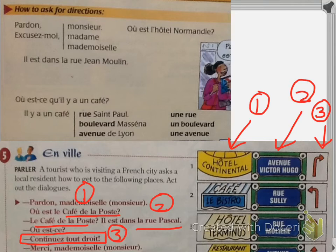Some cultural notes about the street names used in the exercise: Pascal (Blaise Pascal, 1623–1662) was a mathematician and philosopher. The Duke de Sully (1559–1641) was a finance minister of Henry IV. Molière (1622–1673) was a classical author and writer of comedies. Again, many of those streets are named after famous people.